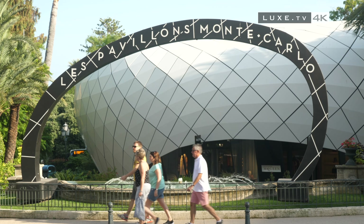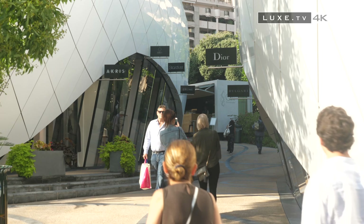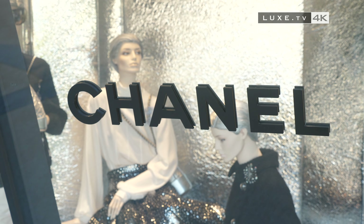A quick two-minute walk is all that's needed to be face-to-face with the Monte Carlo pavilions. Here, the most prestigious brands have their showcase, whether it's haute couture, timepieces or jewellery.